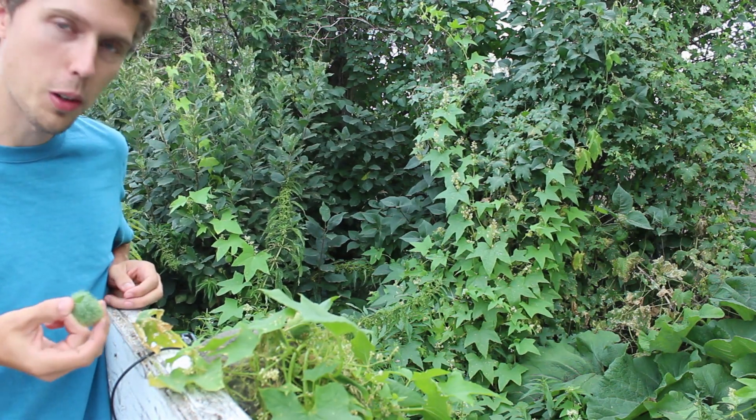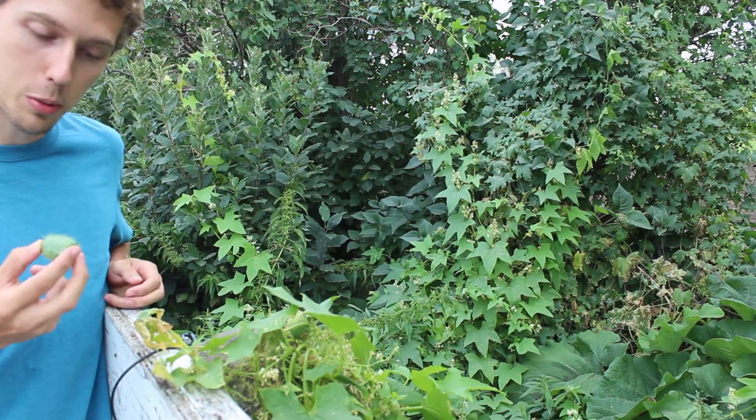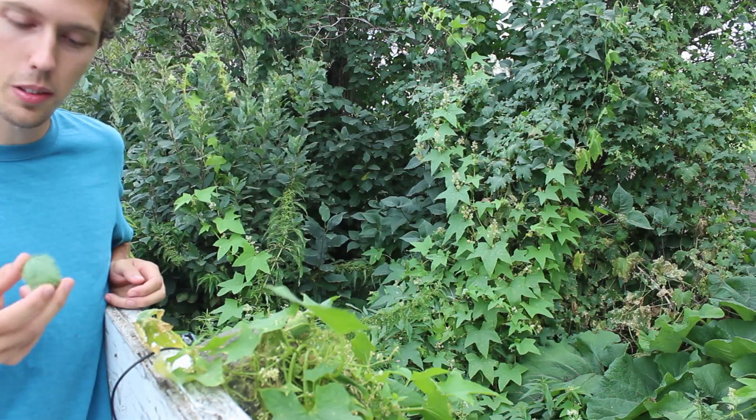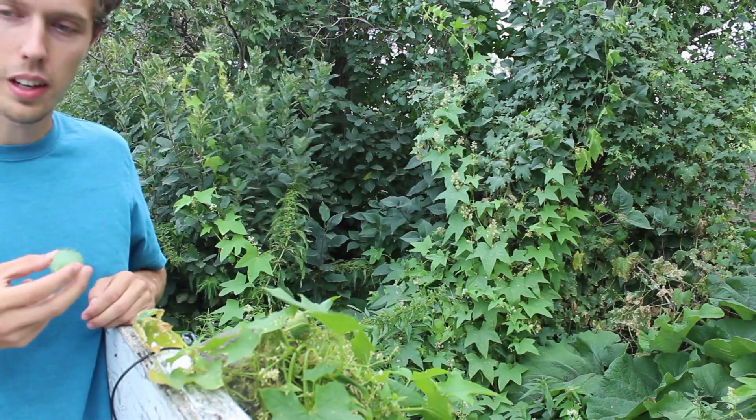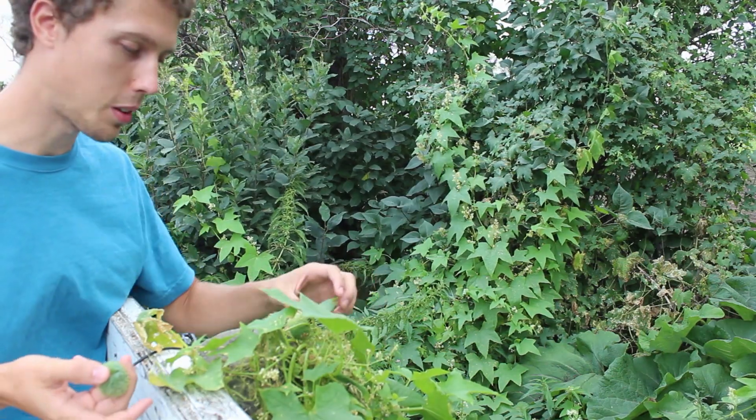That said, it is also a cucurbit, like a cucumber. The cucurbits are a family of plants which includes squash, melons, zucchinis, stuff like that. If you're a gardener, you can probably notice some similarities with the plants here.